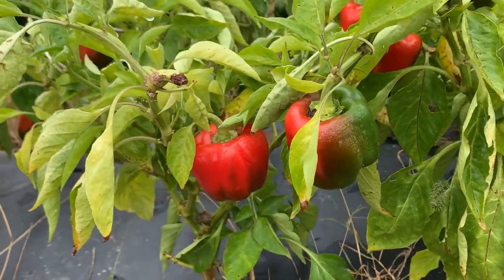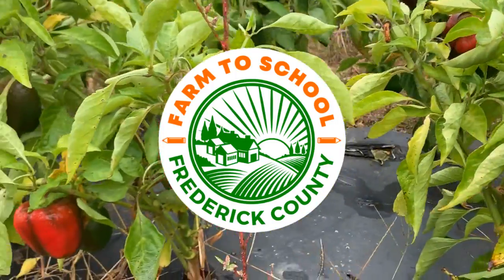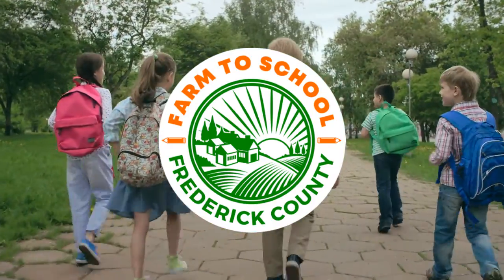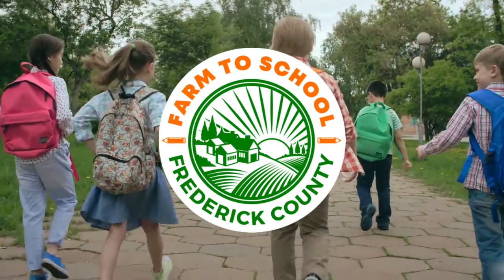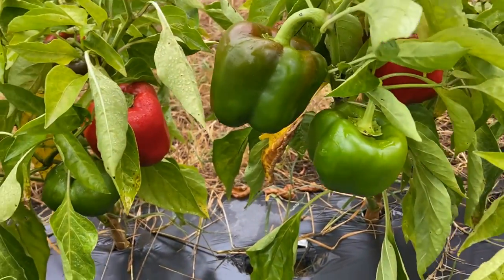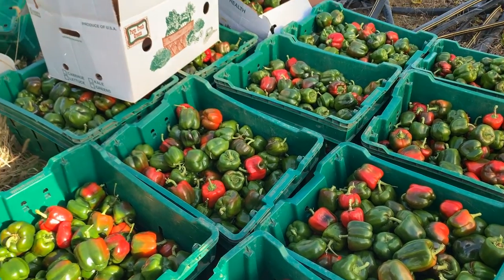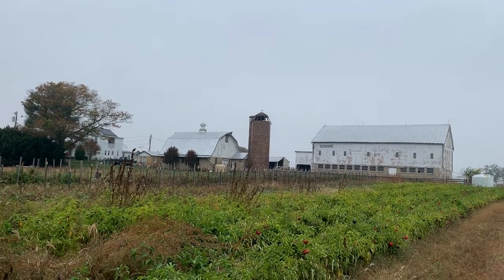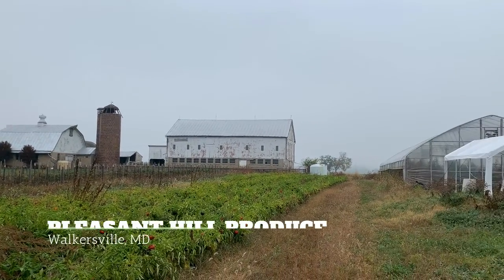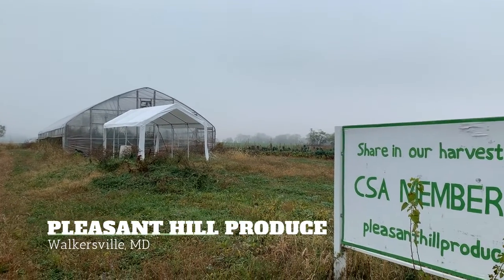Frederick County Farm to School is working hard to make sure students are served fruits and vegetables that have been grown by farmers right here in the state of Maryland. During the fall season, bell peppers are ripe and ready to harvest. Let's go to a Frederick County farm in Walkersville, Maryland, which is only six miles from downtown Frederick, to learn more about bell peppers.